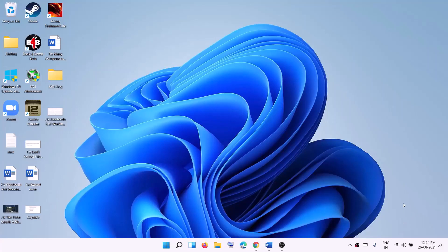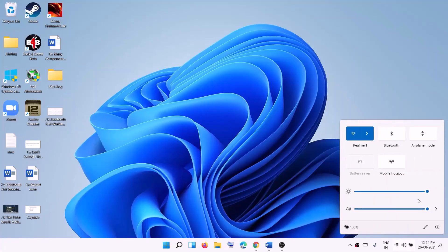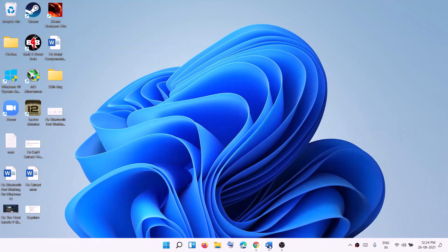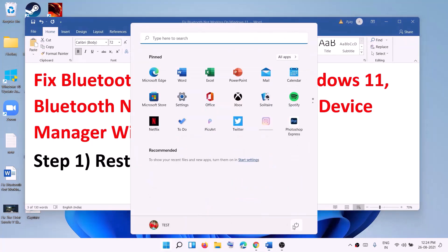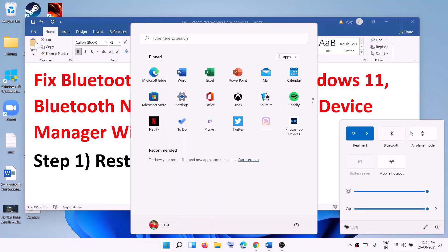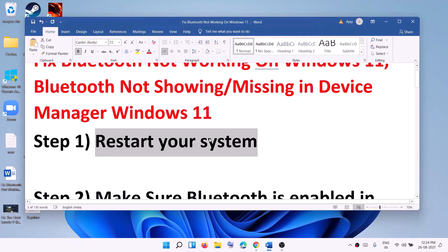Hello guys, welcome to my channel. Today in this video I'm going to show you how to fix when Bluetooth is not working on your Windows 11 computer. The first step is to restart your computer — go to the Start menu, click on the power icon, then click on Restart. After the system restart, try to connect your Bluetooth device.